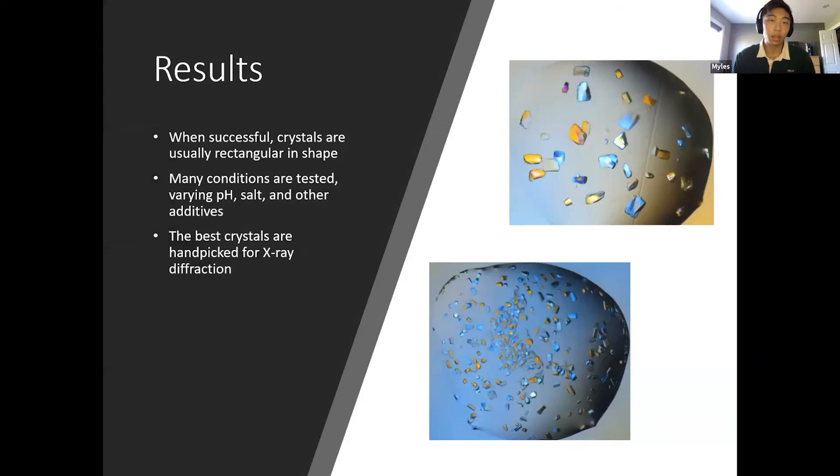When crystallization is successful, the crystals are often large and rectangular, like the image in the top right. They usually diffract the best and will give the highest resolution of structure. To optimize the size and shape, we vary conditions such as pH, salt, and additive concentration. The best crystals are then handpicked for diffraction. The image on the bottom is before we optimized, and the image at the top is after — you can see the size difference, which leads to large differences in results.